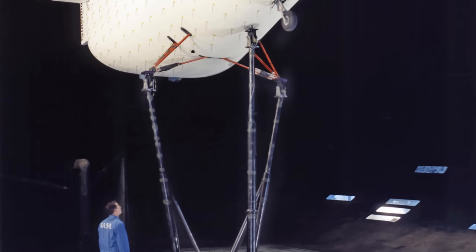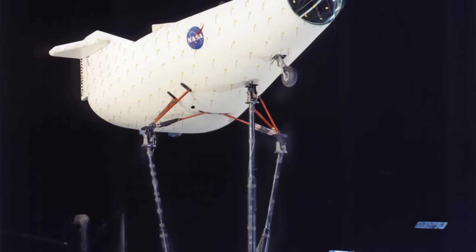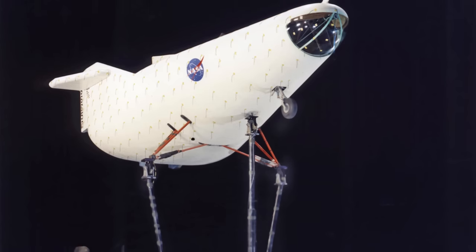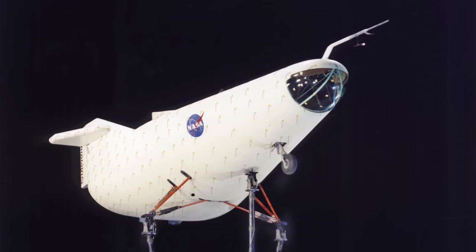Reed writes that the first lifting body vehicle was called the M2F1 — M signifying a manned vehicle, F designating flight version. The craft got its unofficial name from a 12 November 1962 Los Angeles Times article entitled 'Flying Bathtub May Aid Astronaut Reentry.' Director of the NASA Flight Research Facility Paul Bickel decided to keep the project in-house, using volunteer engineers and discretionary funds. Such a team, Reed reasoned, could build the M2F1 faster and cheaper than NASA headquarters could through a major aircraft company, powered as much by engineering enthusiasm as by budget.